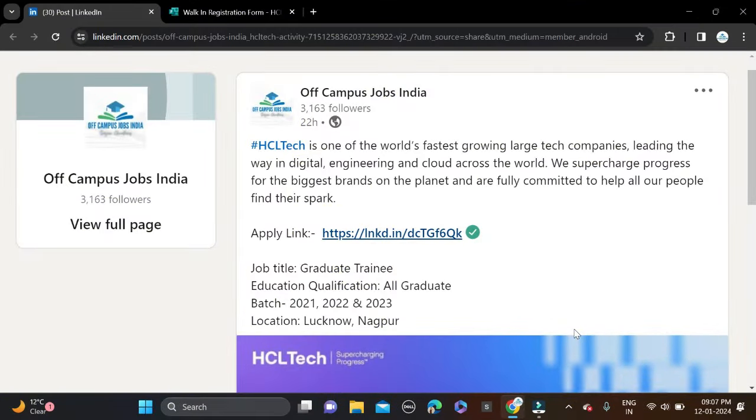Hi everyone, welcome back to a new video. In this video I will tell you about one very good opportunity coming from HCL Tech, hiring for graduate training. The required qualification for this opportunity is any graduate. Batches 2021, 2022, and 2023 can apply, and the job locations are Lucknow and Nagpur.